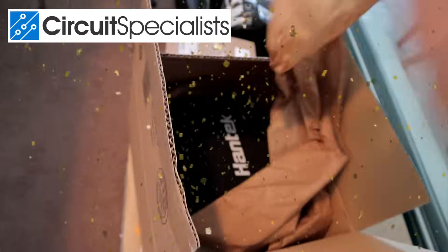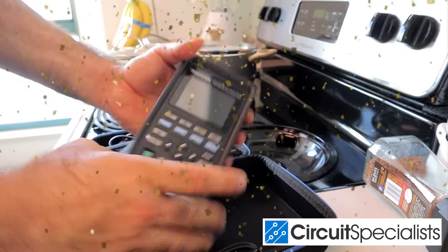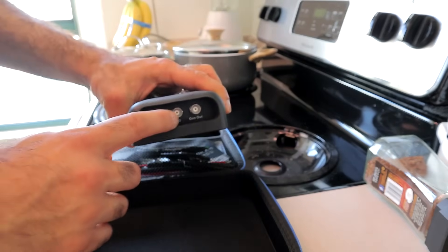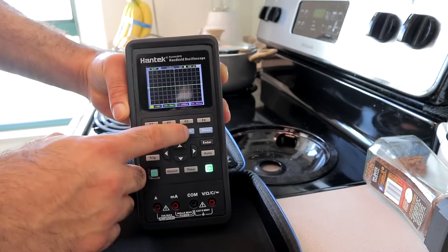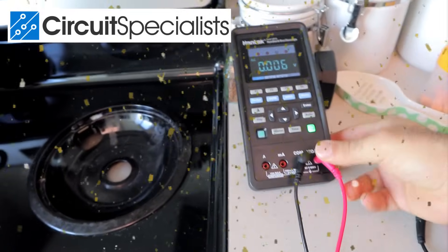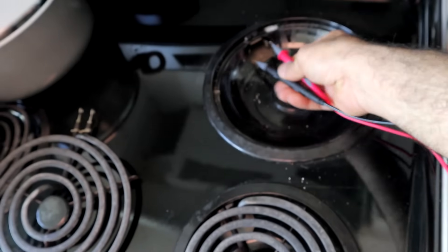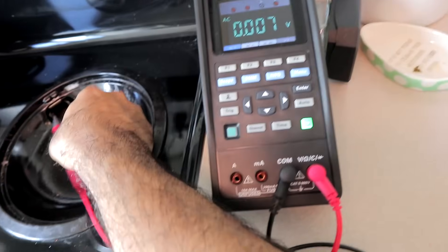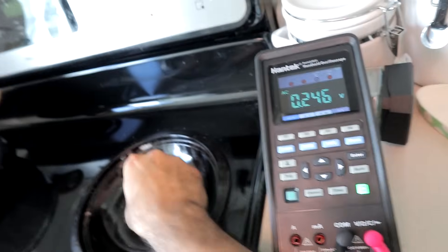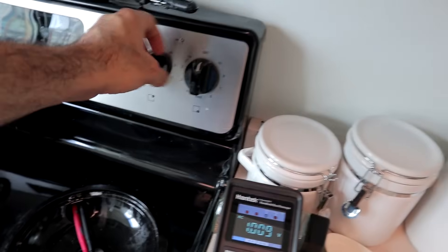Circuit Specialists sent me a new tool that could be pretty helpful here — a handheld oscilloscope. This is a 70-megahertz, 2-channel oscilloscope with its own 25-megahertz function generator and a complete digital multimeter. It runs on battery or isolated USB power, so it would be completely isolated from live wires, and it's much more portable. At around $200, it's pretty affordable, and I'll give away 10 of them at the end of the video.